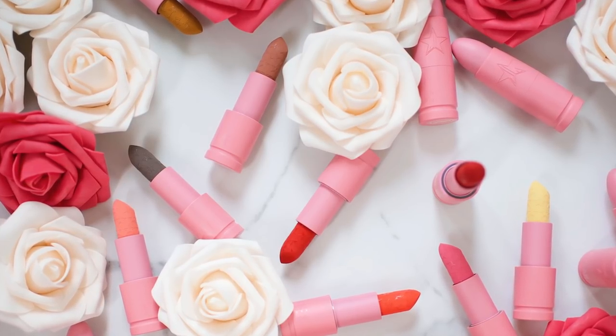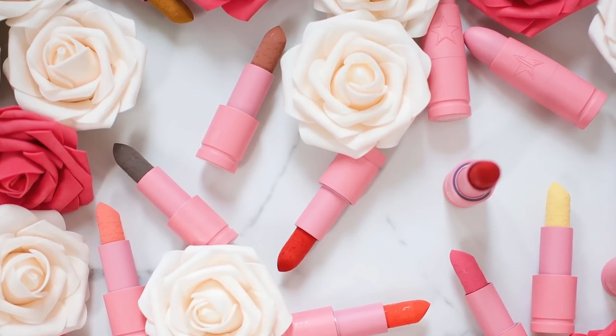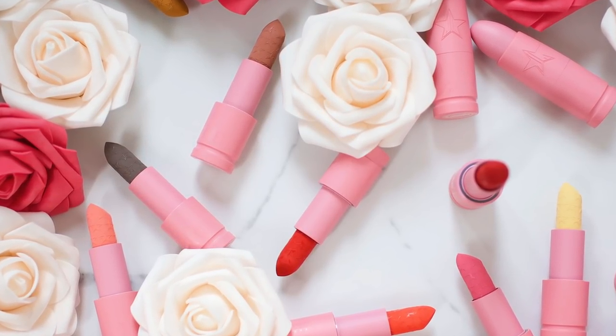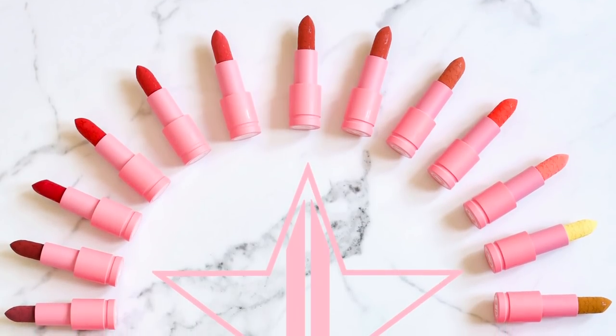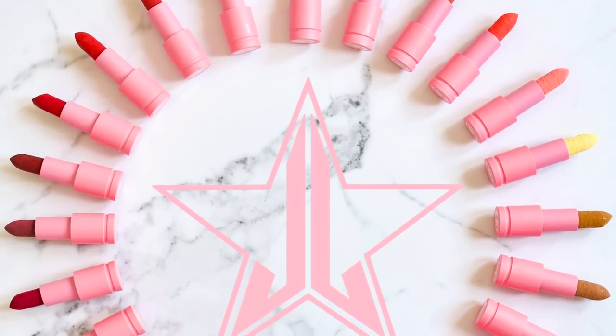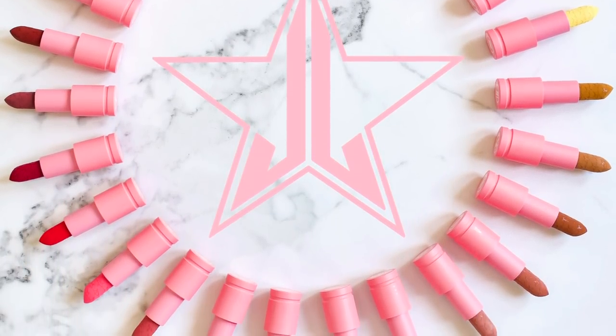Hey guys, welcome back to my channel, and if you're new here, welcome to my channel. Thank you so much for clicking onto this video, and please don't forget to subscribe before you leave. For today's video, I'm going to be trying on all 25 of the brand new shade extension of the Jeffree Star Cosmetics Velvet Trap Lipsticks.